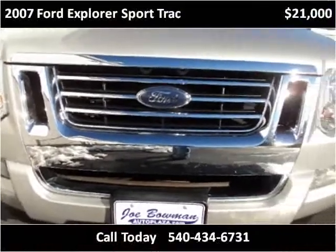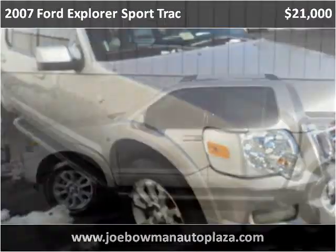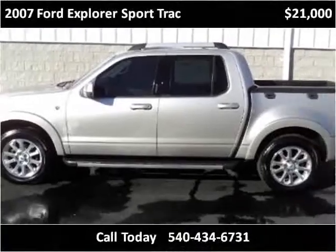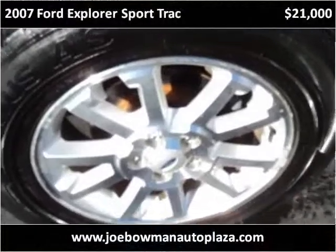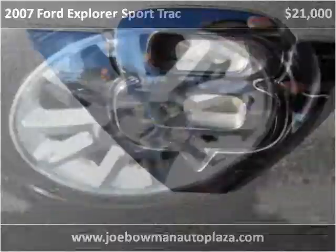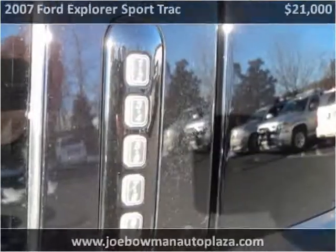This car requires use of the road to drive. The vehicle can be ordered.